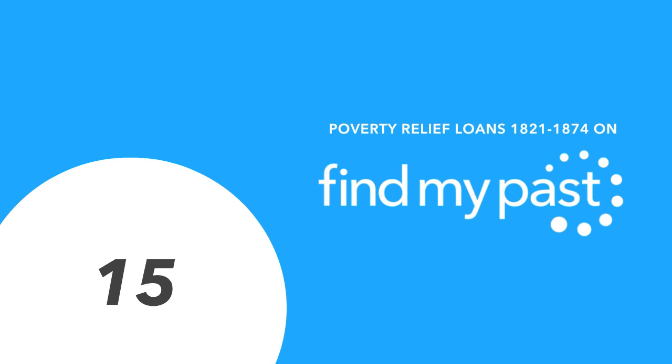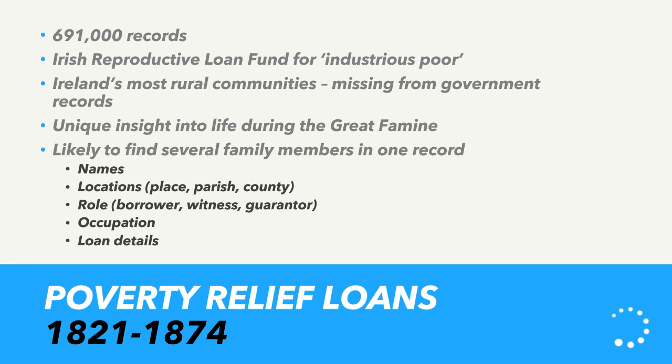Poverty Relief Loans, 1821–1874 — another exclusive record set, brought online in partnership with the National Archives in the UK. With over 600,000 records, these were loans applied for by what were known as the 'industrious poor' — people with a bit of land who wanted to grow something or do work on it, and could apply to the government for assistance. Crucially, the year range covers the important period of the Irish Famine, making this a really good record set for finding out what happened to rural Irish ancestors during that period. Information includes names, locations (place, parish, county), and the person's role — borrower, witness, or guarantor.